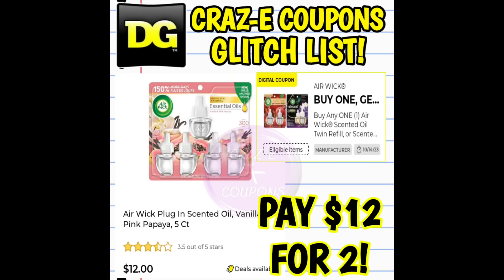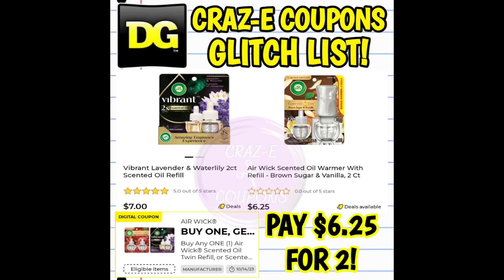Moving on into our next glitch: we have a buy one get one free digital coupon for the Airwick refills. There's a max value on this coupon of $7. However, this coupon is glitching and working on the five-count oil refills priced at $12 — pick up two and you're going to pay $12 for two. This coupon is also glitching on this deal: pick up one Airwick Vibrant two-count oil refill at $7 and one regular two-count Airwick oil refill at $6.25. Ring up the Vibrant one first so the coupon takes off the full $7, leaving you paying $6.25 for two.